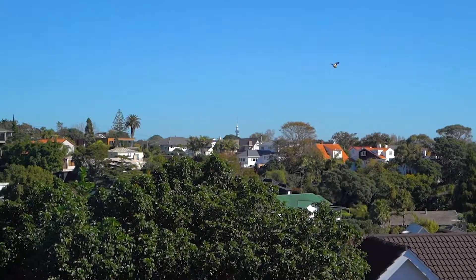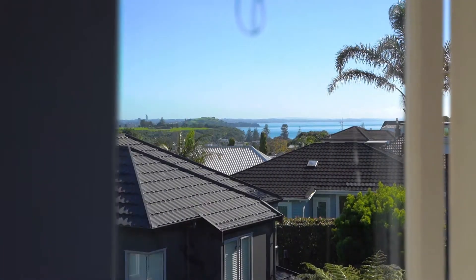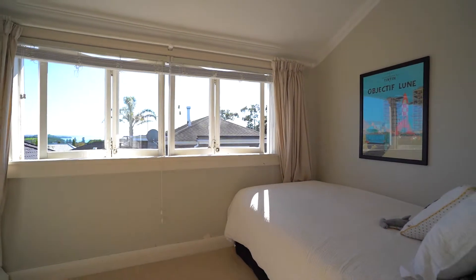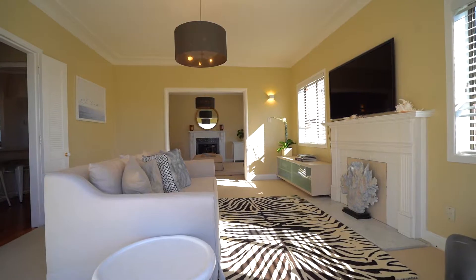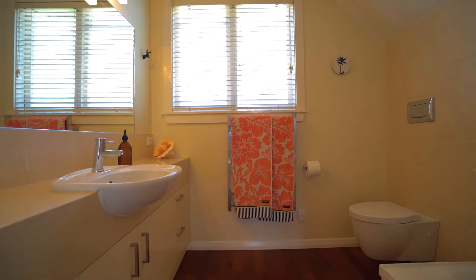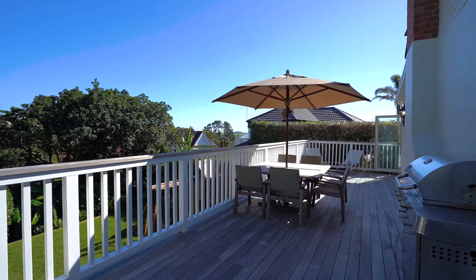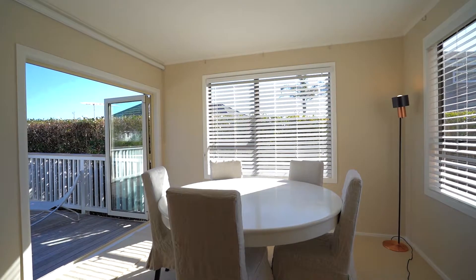Whether you expand or start again, you can build up another level to maximise beautiful ocean views, which it currently gets from two bedrooms. Already tastefully updated, it has new lighting, two bathrooms and decks off both aspects that optimise the indoor-outdoor flow, bringing sun into two adjoining living areas and the dining room all day long.